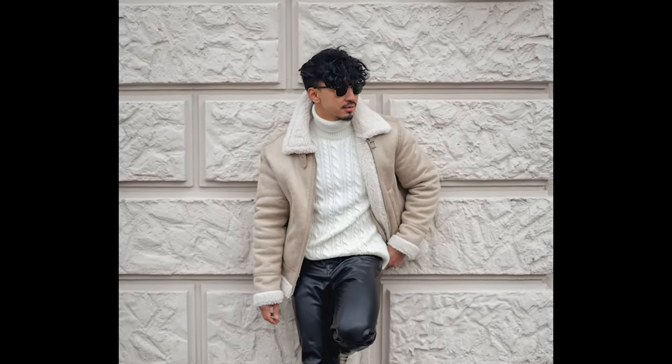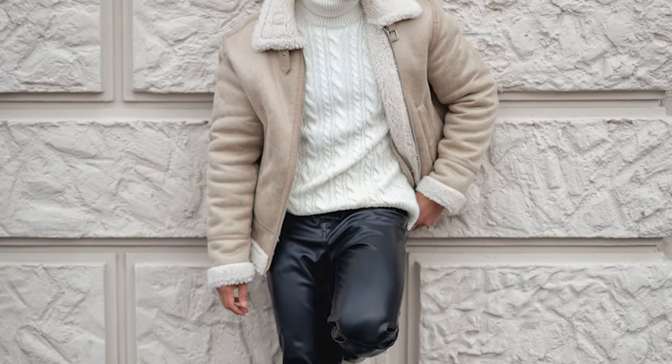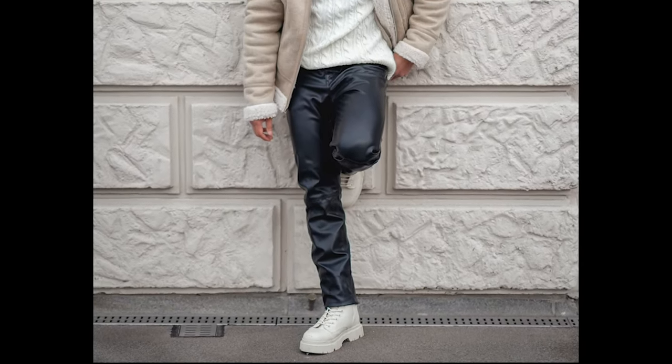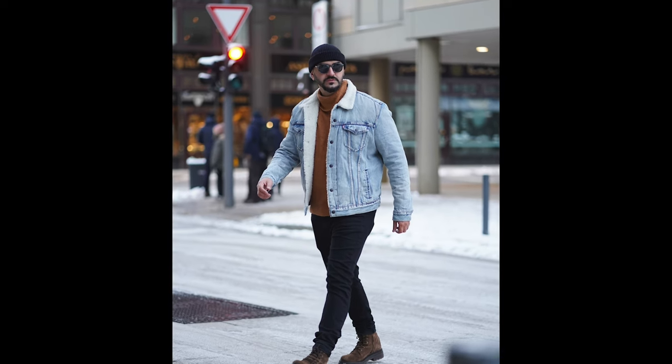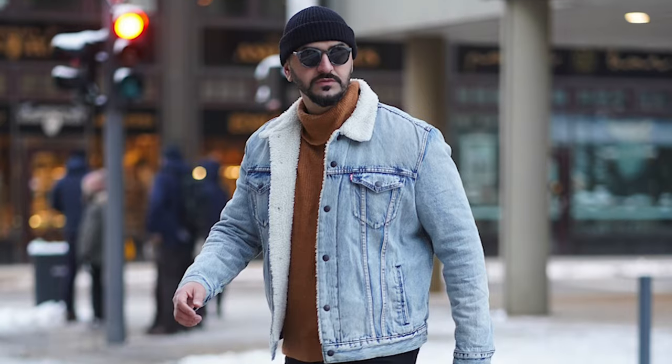Next you can try a white turtleneck sweater layered with a black jacket with black leather pants and white boots. Next you can try a brown turtleneck sweater layered with a sky blue jacket with black jeans and brown boots.